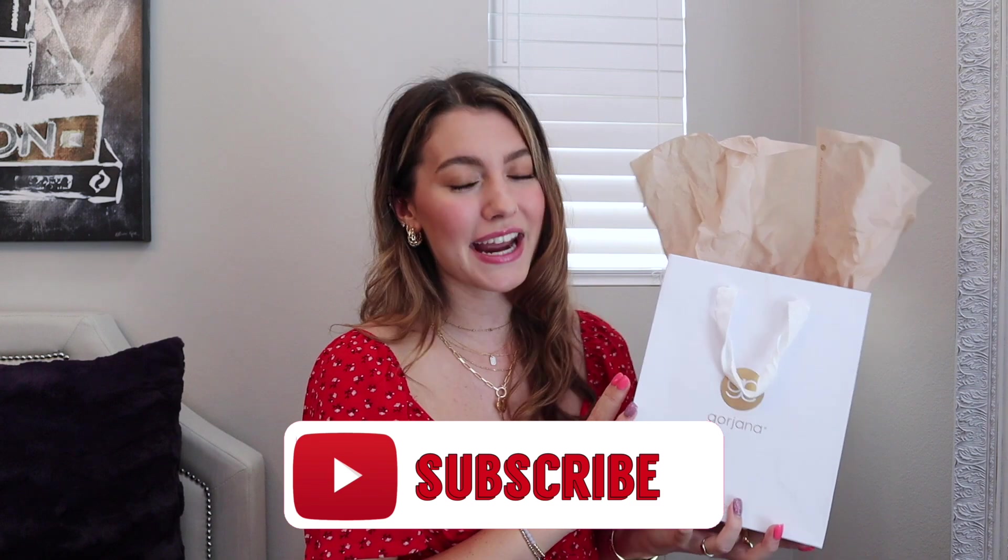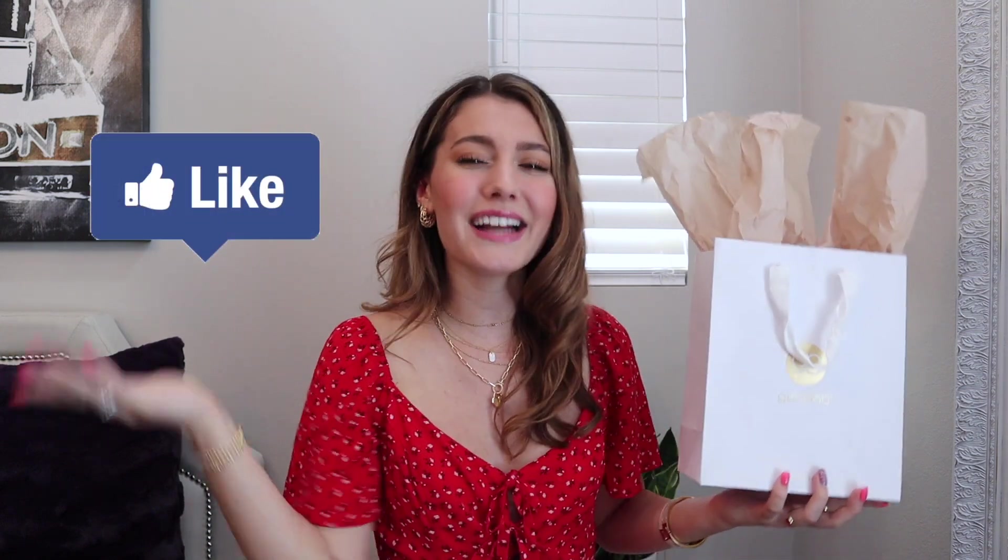One last thing: in your comment, if you want to win this gift card, you have to leave me some way for me to contact you — whether it's an Instagram account, an email, something so that I can get a hold of you if you win. Thank you so much for supporting my YouTube channel and supporting me in general because it seriously means the world. Let me know down below what other videos you'd like to see me do. I hope you enjoyed today's Goriana haul and giveaway, so please subscribe, like, and share it. Leave a comment down below to win.